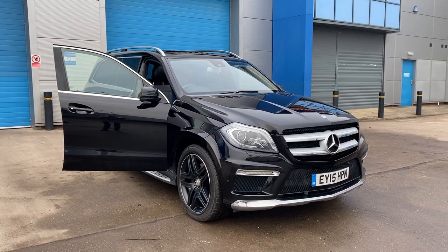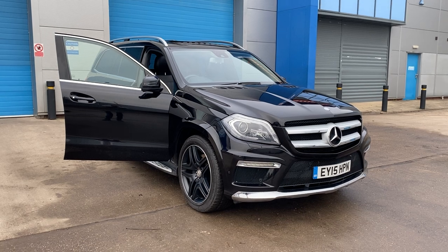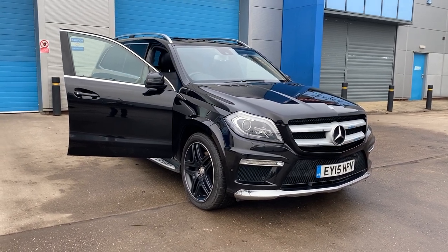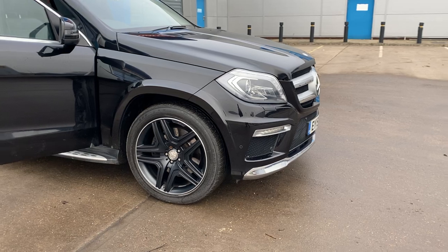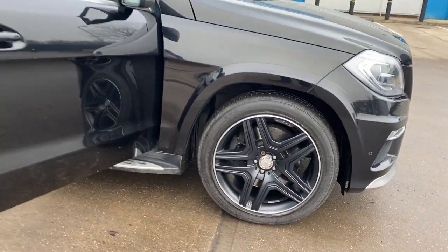We've just acquired this very special Mercedes GL 350 CDI AMG Sport, seven seats, fully loaded, absolutely superb condition throughout, just in gleaming black. The alloys are unmarked — upgraded alloy wheels.